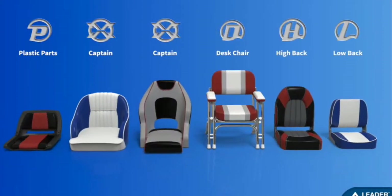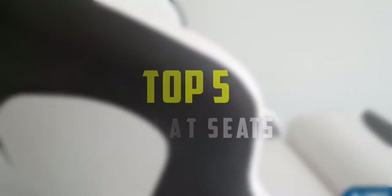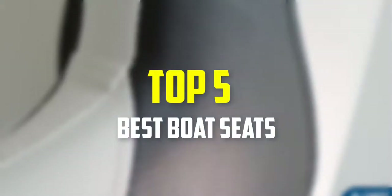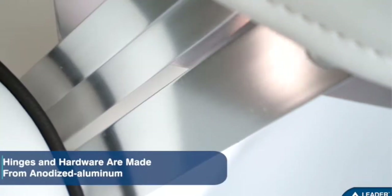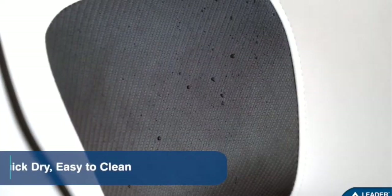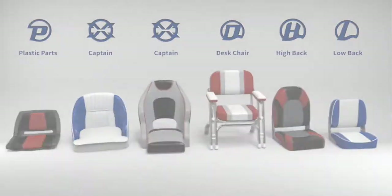Hello everyone, welcome back to our new video. In this video I will give you more information about the top 5 best boat seats that are available on the market. I made this list based on their quality, price, popularity, durability, user opinion, and more. If you need more information about these products, please check the link in the description section below. Don't forget to subscribe to this channel to view future videos. Okay, so let's get started.